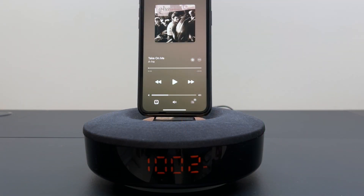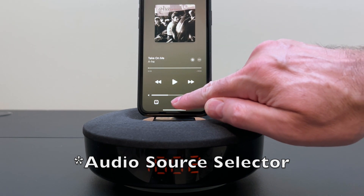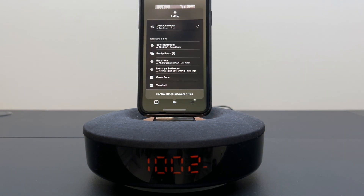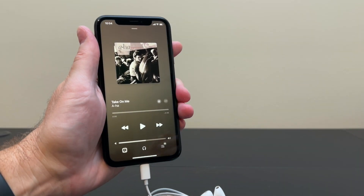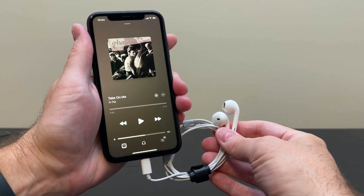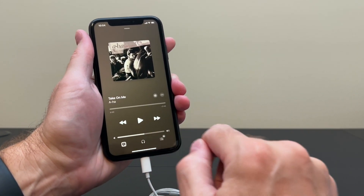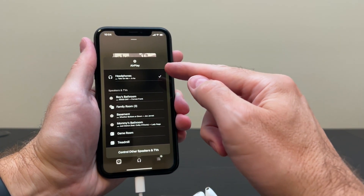Okay so here we have a lightning speaker dock with an iPhone plugged into it. Let's see what this speaker dock is reporting itself as in the music app's audio selector source. Well it says dock connector — that makes sense, this is a lightning speaker dock after all. Now here I have some of Apple's lightning EarPods plugged in. Let's see what they are reporting themselves as. Headphones.